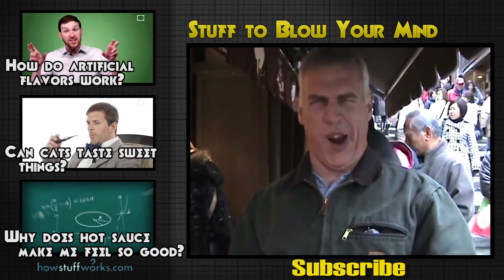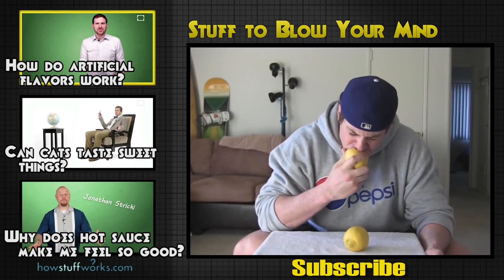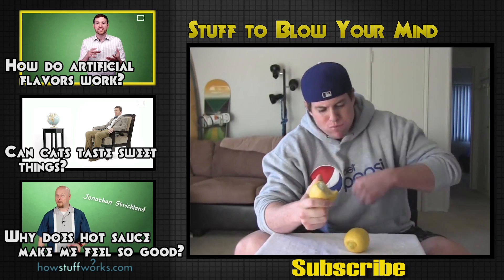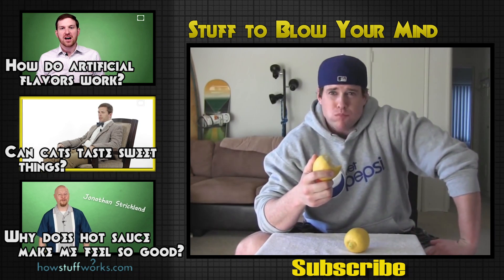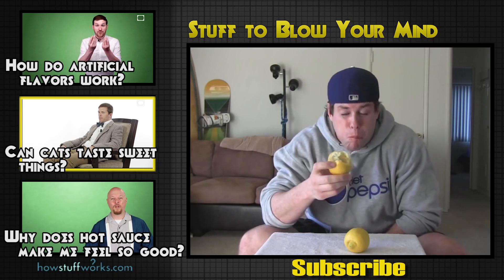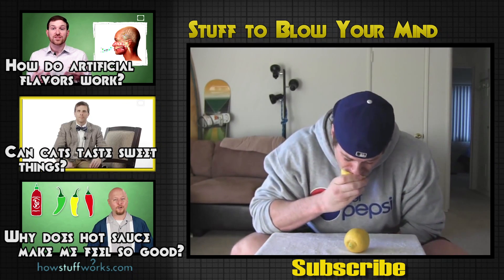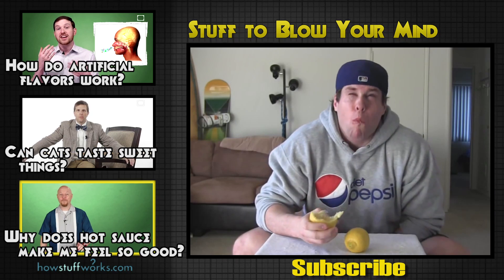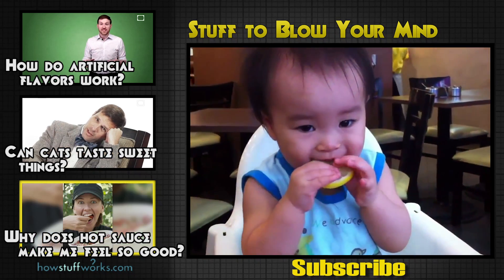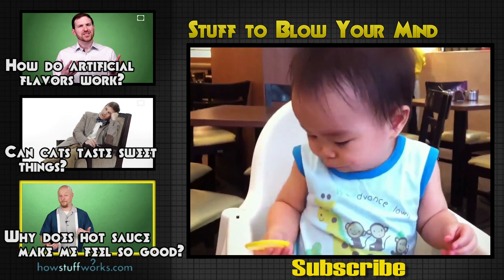And don't forget to visit us at StuffToBlowYourMind.com. Artificial flavors are simply chemical mixtures that mimic a natural flavor in some way. Have you ever seen a cat and gone, hey, can you taste sweet things? That's a weird question, but here's the answer: No. So if you're a lover of hot sauce, is it because you like the taste? Or because you're a pepper junkie hooked on a feeling?